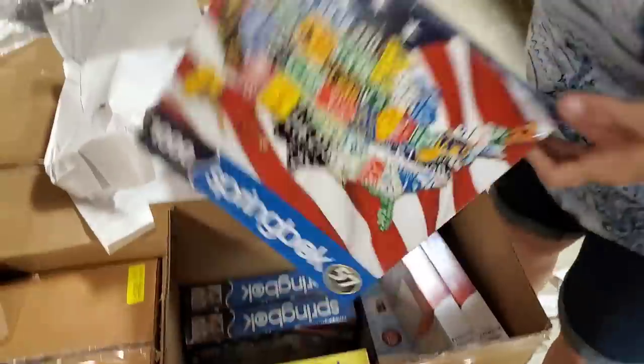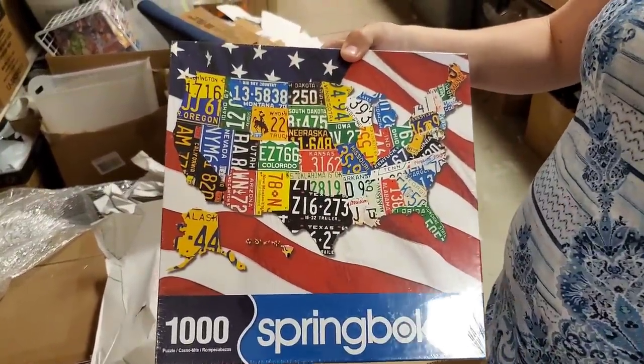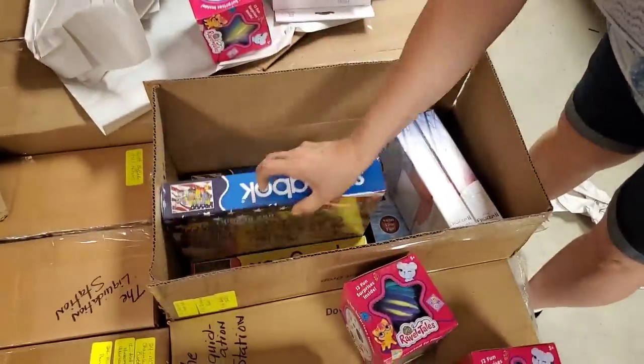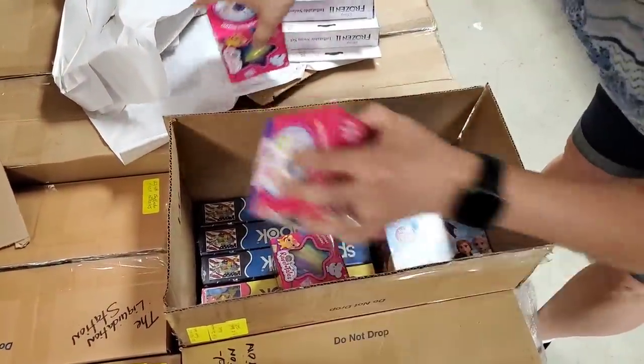We may have cornered the market on puzzles. America — but it's the license plates! Love it. And more balloons — there's the balloon puzzle. Good deal.